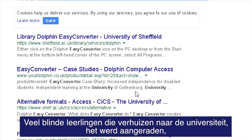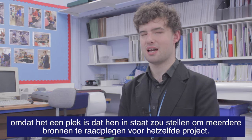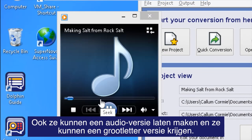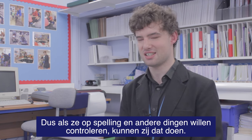A lot of blind students who are moving on to university have had it recommended to them, because it allows them to make multiple resources from the same project — they could make an audio version and also a large print version that they could follow along with, so if they wanted to check spellings and things they could do that.